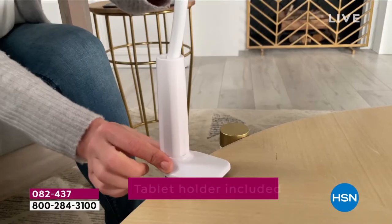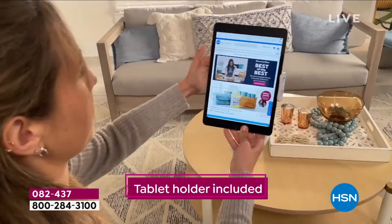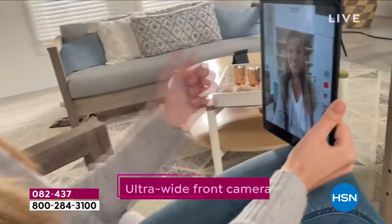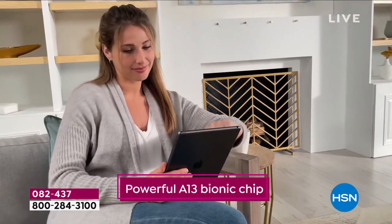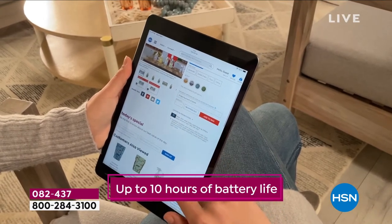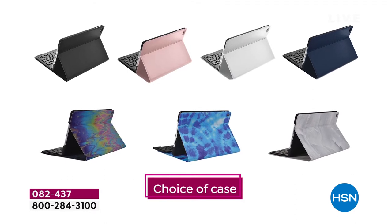If you go to Apple right now and try to order this iPad, their delivery date is the back end of March — six weeks from now. We're going to have this to you in the next few days. And that six weeks is if you're lucky. We have them guaranteed in the warehouse right now, ready to be shipped out.